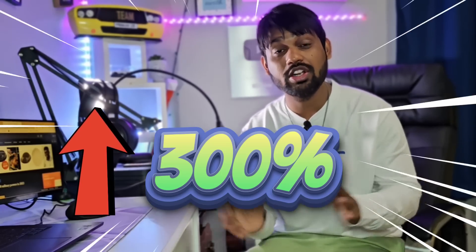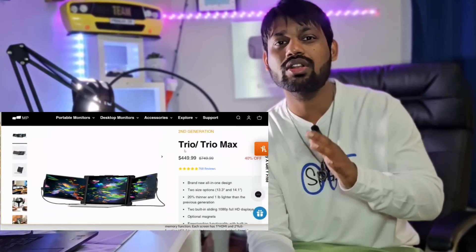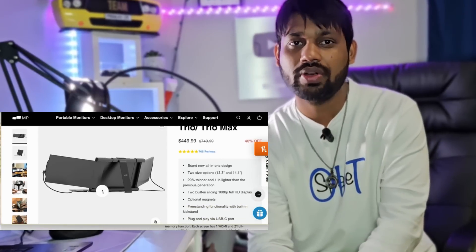This was all about the Mobile Pixels Trio Max screen. Honestly, this is one of the most amazing products of 2023 — it increased my productivity by 300 percent. Now I have three screens for multitasking and the resolution is amazing. If you like to multitask, this is the product you need. On their website they have different products including the Duex, Trio Max, and various other screen extenders.